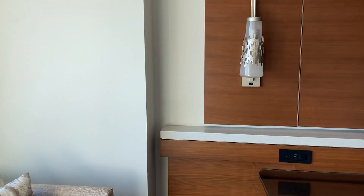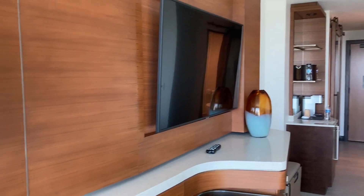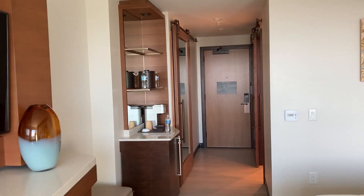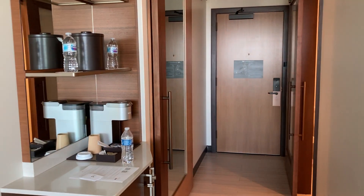If you're looking for something near Disneyland that is absolutely top of the line, and you like the Marriott brand, this is your hotel.